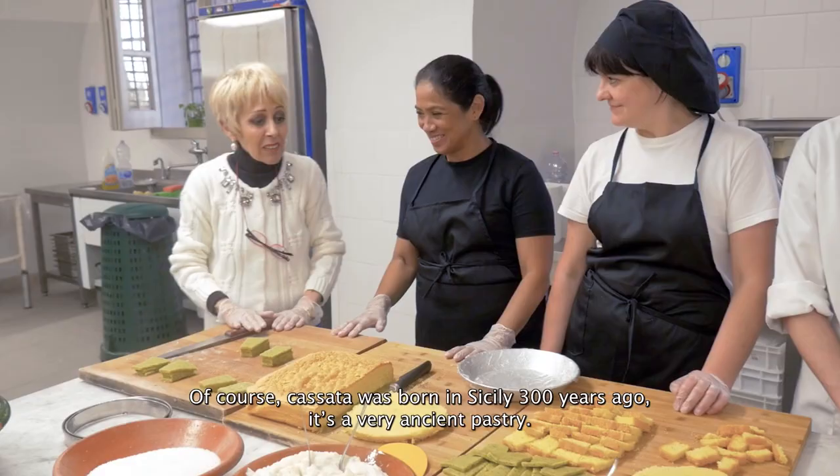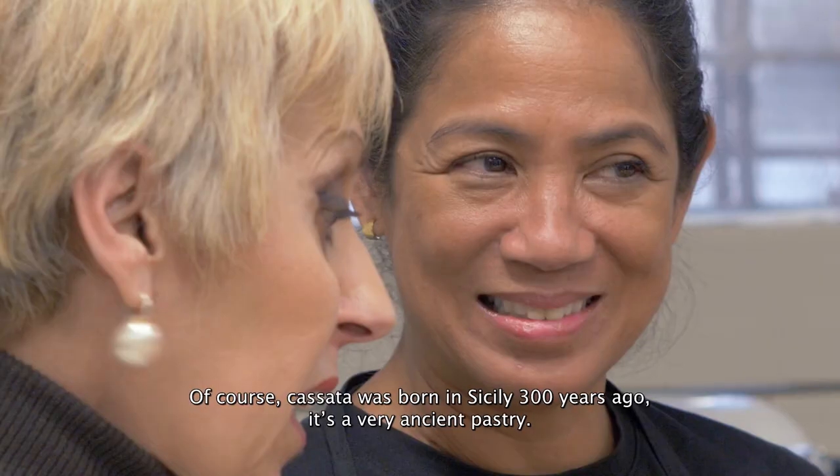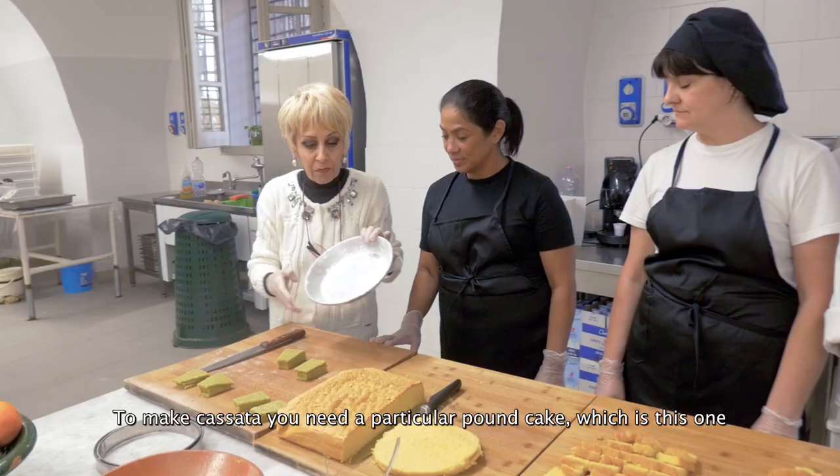Certo, allora, la cassata nasce in Sicilia da circa 300 anni, è un dolce molto antico. Per fare la cassata, occorre uno stampo particolare, che è questo.